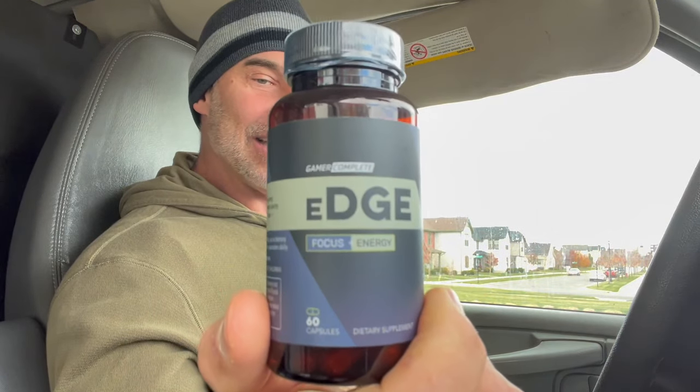So, Gamer Complete Edge Focus and Energy — how did it do? When you take this, it takes a good 30 minutes for things to start dropping in. The energy starts to pick up around 25 minutes in the brain and a little in the body. I believe the body is just the caffeine. And I'd say about 45 to 50 minutes, you're at your peak. The focus on this thing is a very, very dialed-in, task-driven focus.